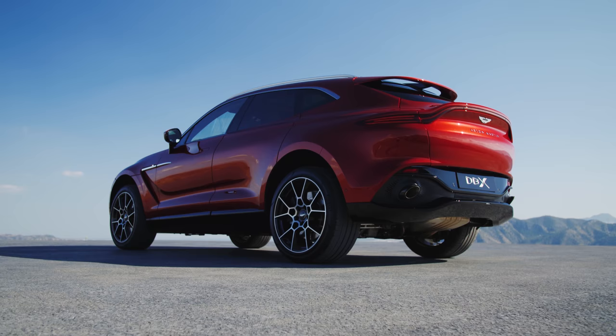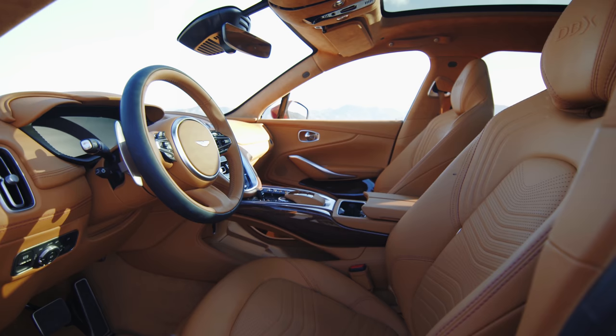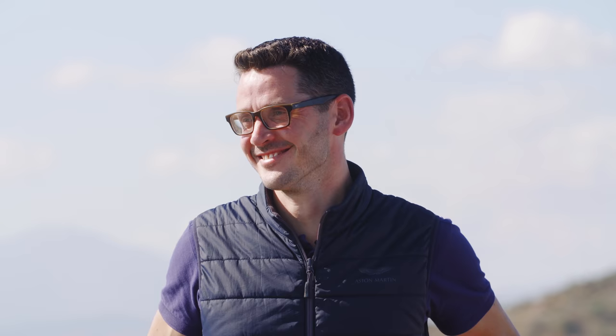As SUVs go, I rather like the look of it from the front, although not so much from the back. However, it's the inside of this car that I think will really appeal to potential customers. So that's where I thought I'd start my chat with Andrew Haslam, the DBX's vehicle line director.